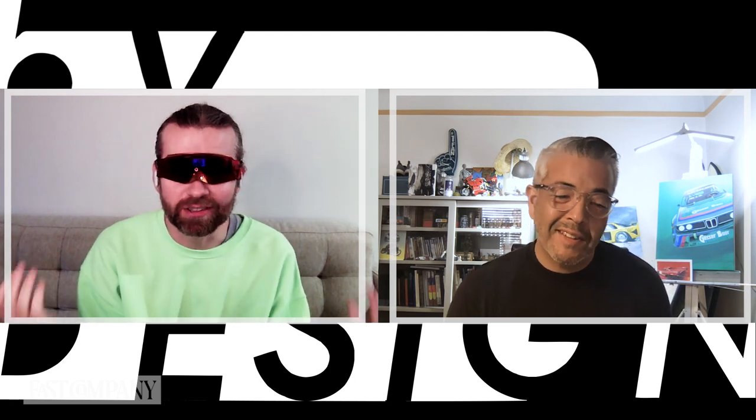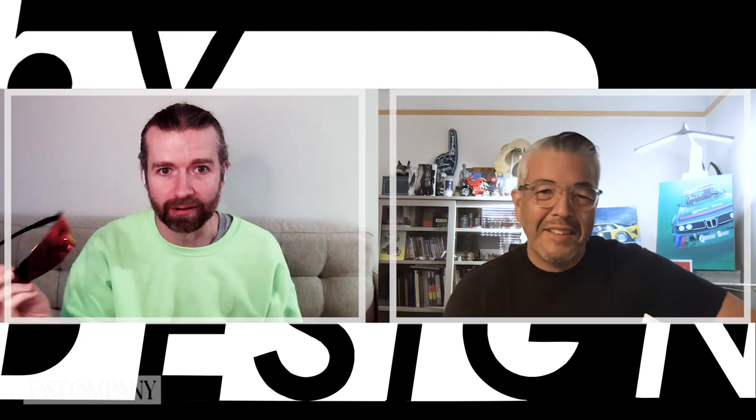Nick, how cool do I look? Very cool. You have to say I look cool because you designed these, right? Like you can't say, well, you don't look good in them.